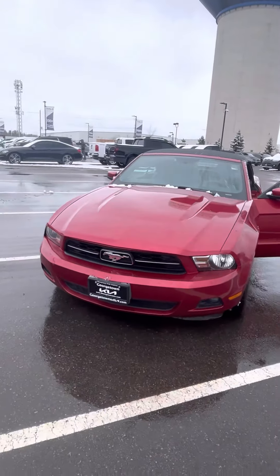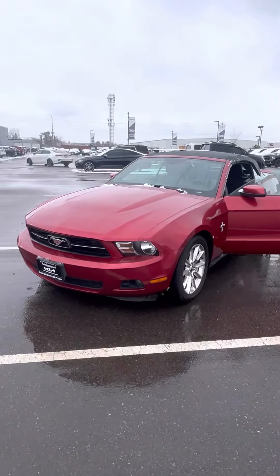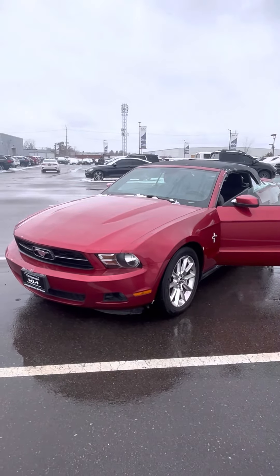There you go, Chuck — there's a quick look I just wanted to make for you on our 2011 Ford Mustang we have here at Georgetown Kia. Hope you enjoyed.